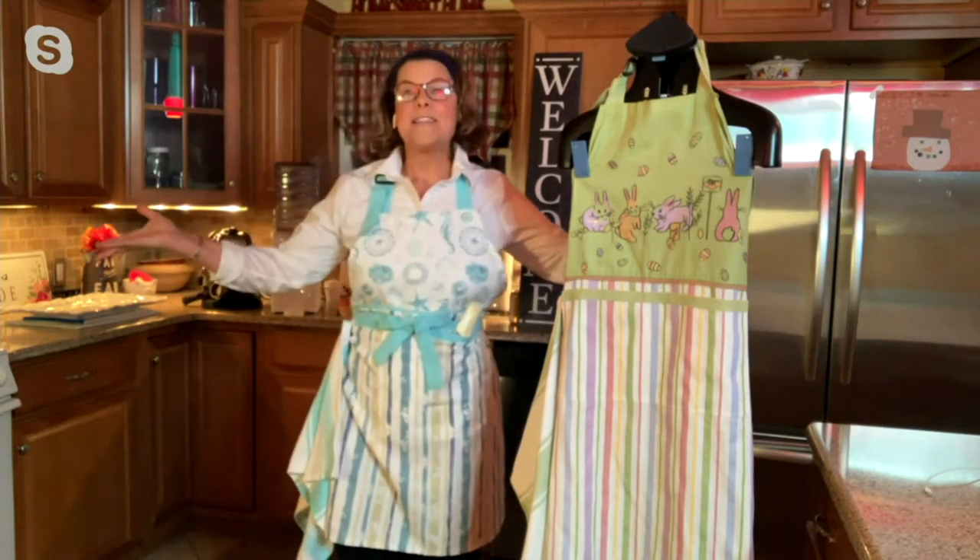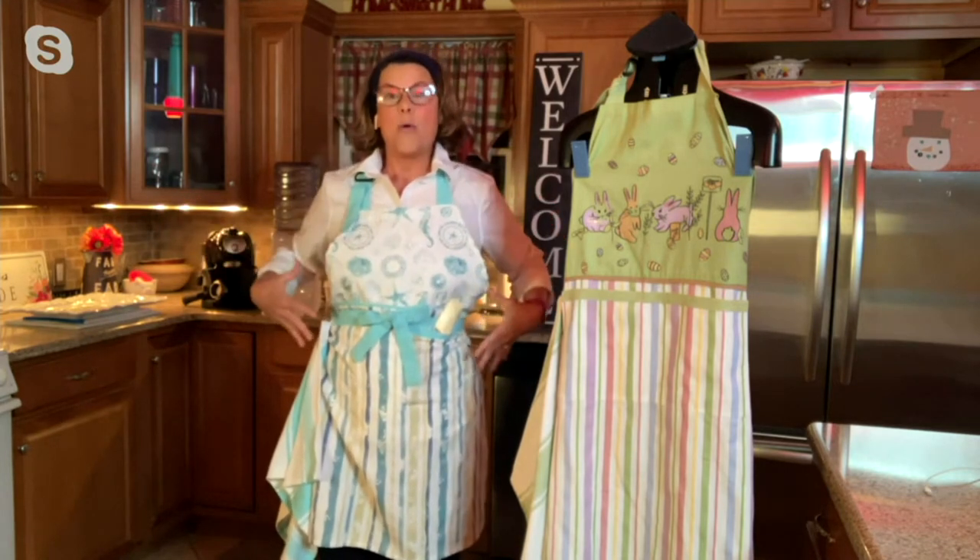Good evening. Welcome to my kitchen. Loving aprons — I have loved aprons ever since I was a little girl. My grandmas always had them on. I always have them on. They keep you nice and neat.